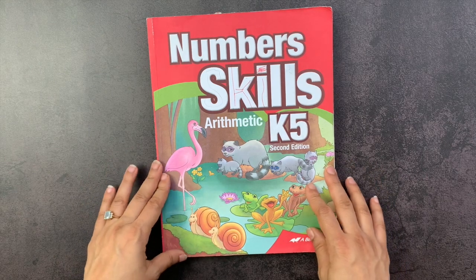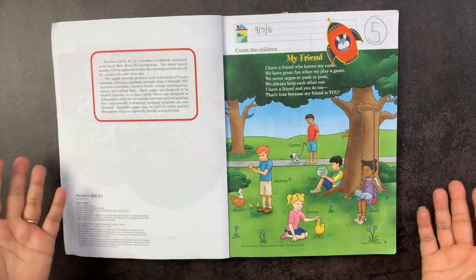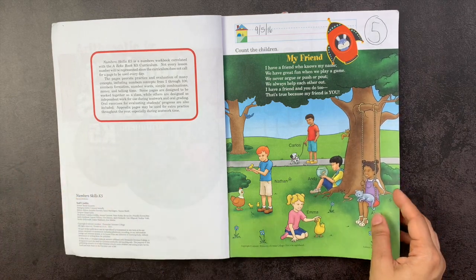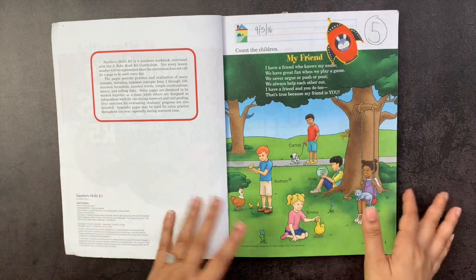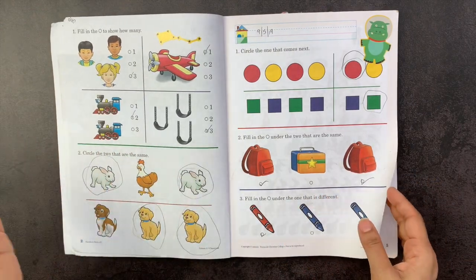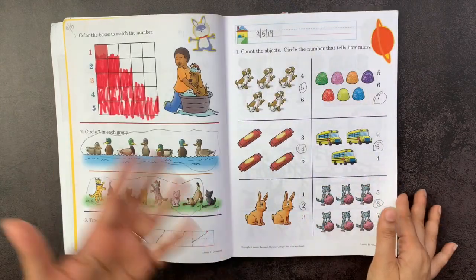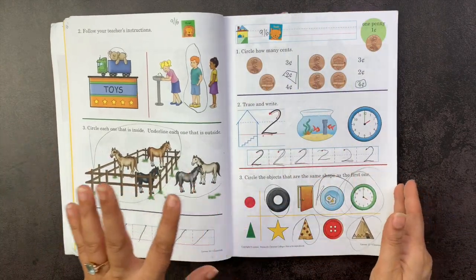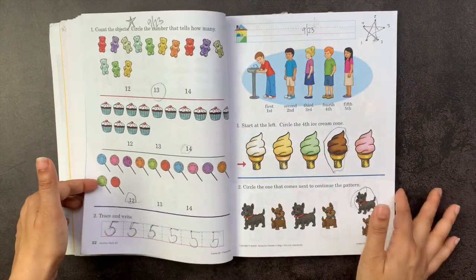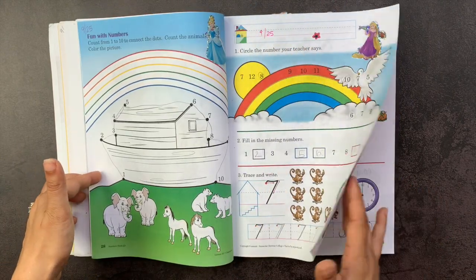This is the Abeka Number Skills Arithmetic K5 book, and my daughter loved it — she enjoyed it from beginning to end. As a secular homeschooling family, we use mainly secular resources, but I have no problem using Christian resources or curricula that I just tweak. I find it limiting to avoid them entirely. I'll take out a page or two here or there, or use whiteout on something I find objectionable, but honestly this number skills book had very little that I found to be religious. When she had to choose a math book, she would often choose this one.